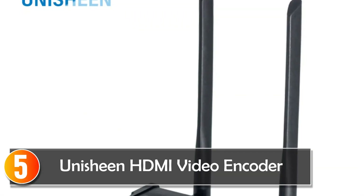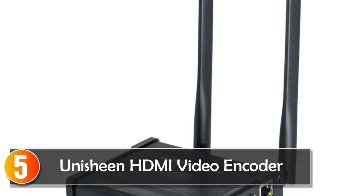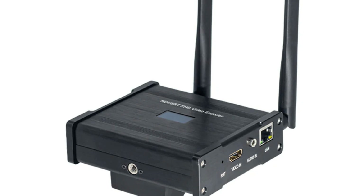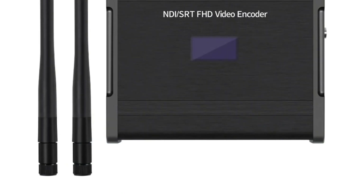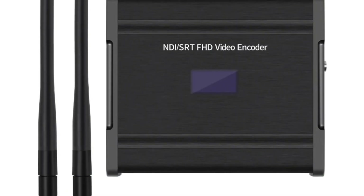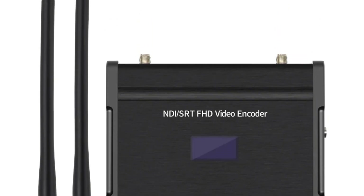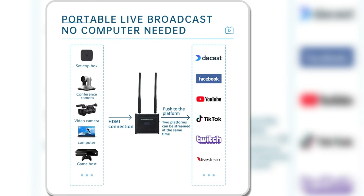Starting at number 5, the Unishine HDMI video encoder is a cutting-edge device, perfect for live broadcasting and video production. One of its standout features is its advanced video stream settings, allowing users to rotate, mirror, clip, and enhance videos in real time.